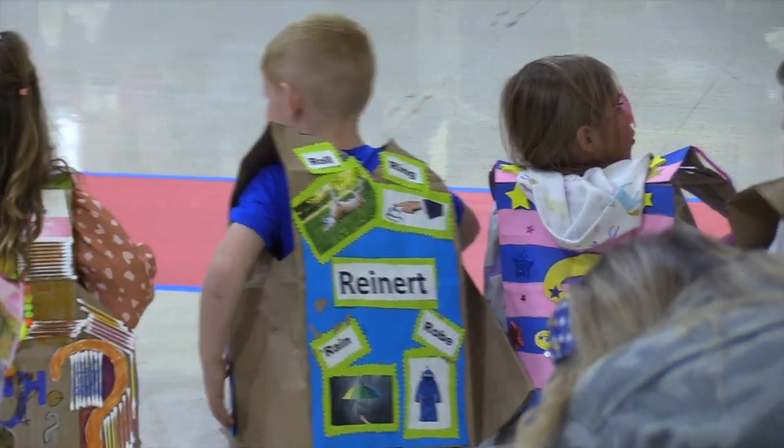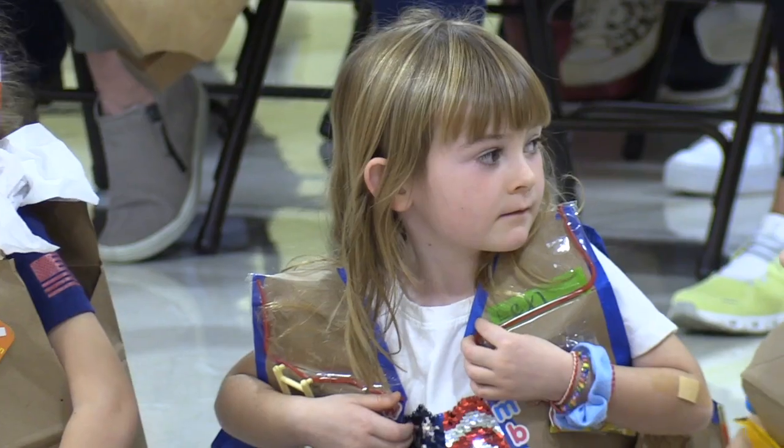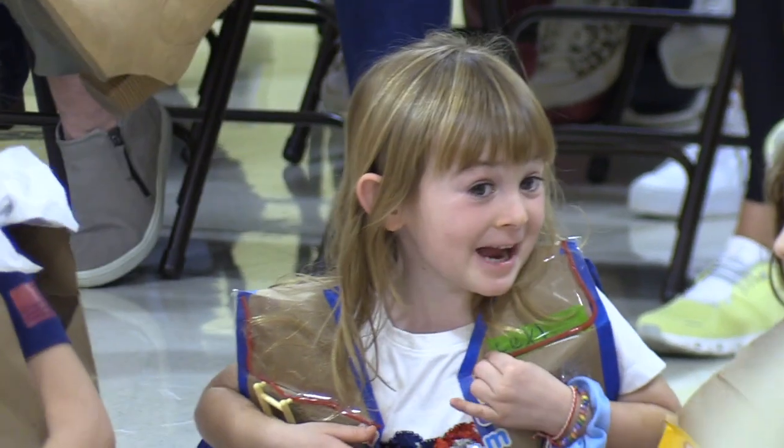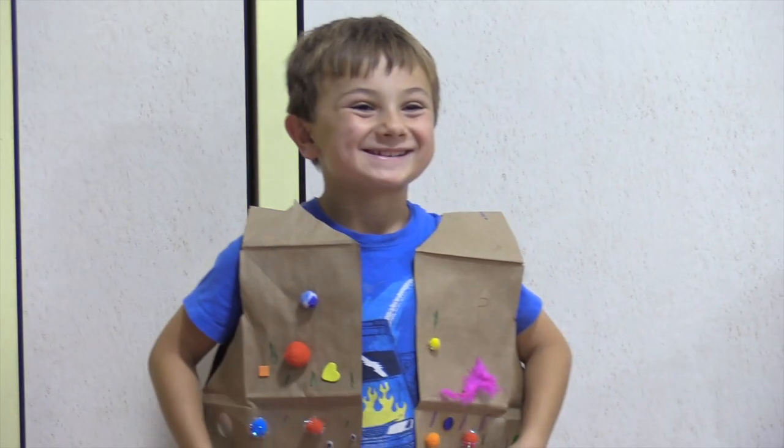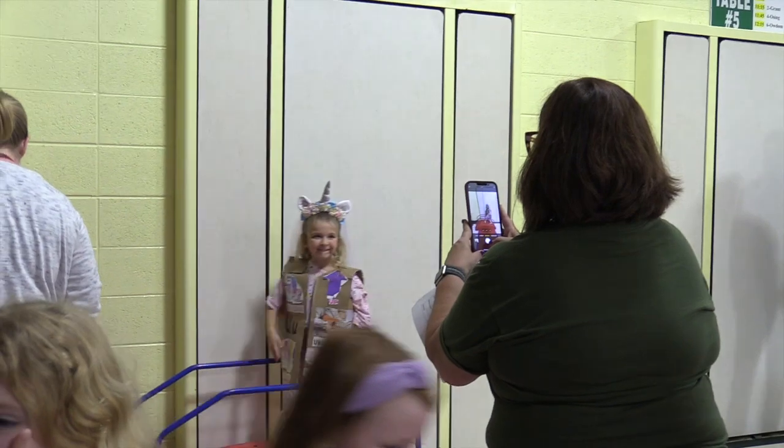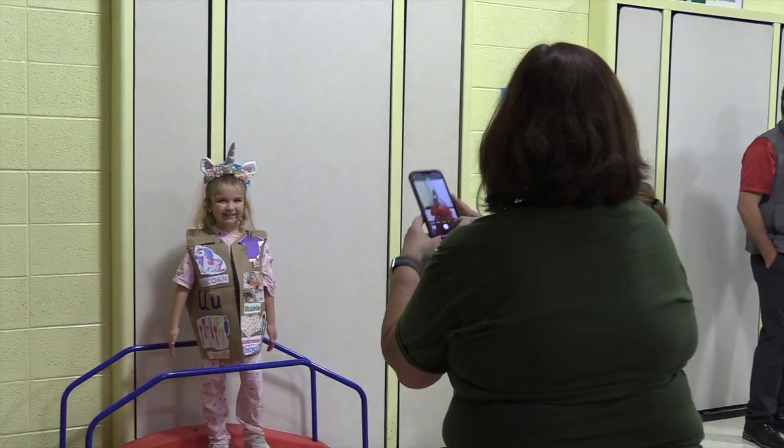Today we celebrated the end of our Alphabet Bootcamp. All the children have learned their letters and sounds, so we celebrate by designing a vest that represents a letter they like and the sound it represents. They can design it any way using materials or fabrics they have at home. Parents did help with this activity, but it's a great way to end our unit on the alphabet in kindergarten.